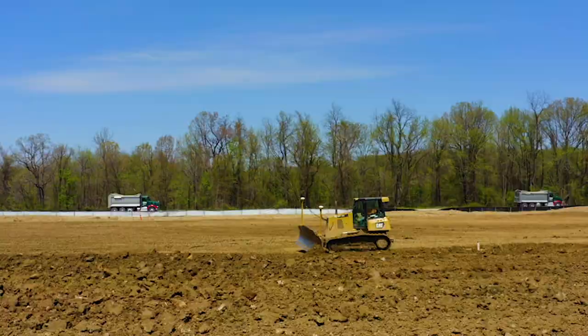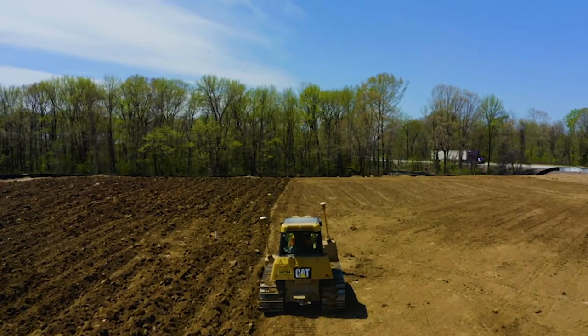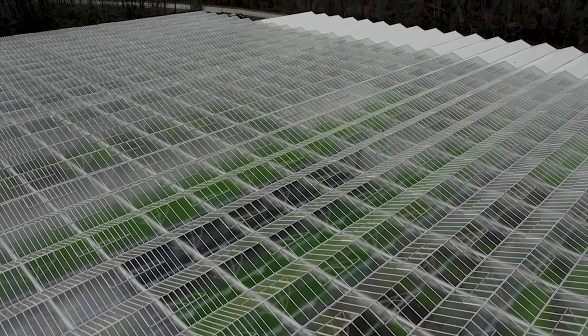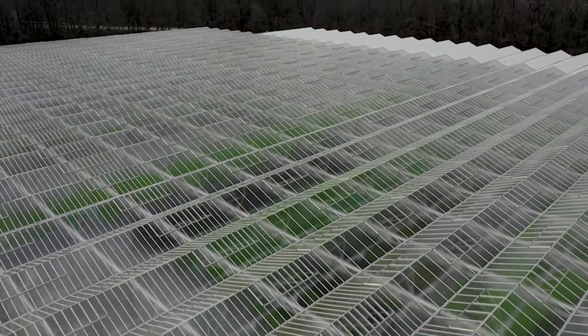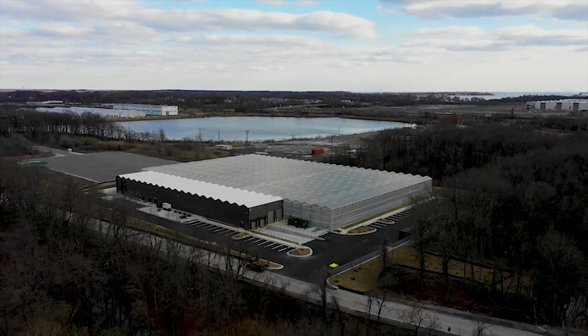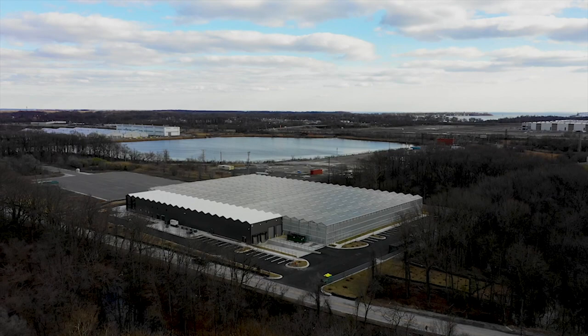Lastly, we're going to learn about how fresh produce typically makes its way from traditional farms to your fork, and how we're disrupting the supply chain and providing a sustainable alternative. Follow along to learn more about how we're growing our greens under the highest standards of food safety, quality assurance, and sustainability.